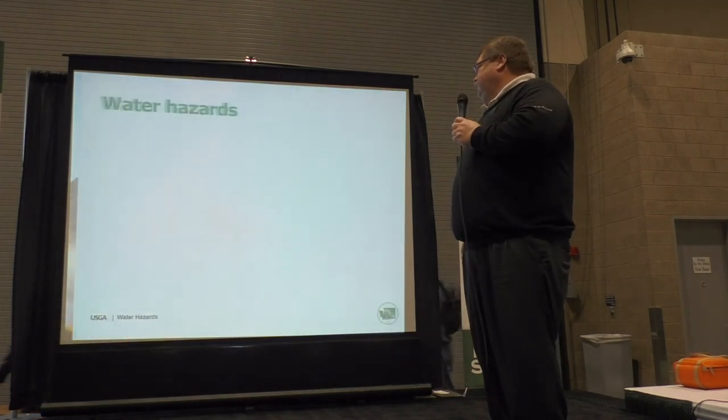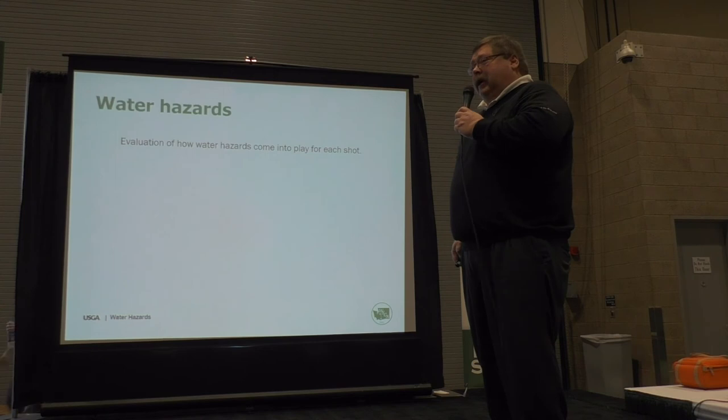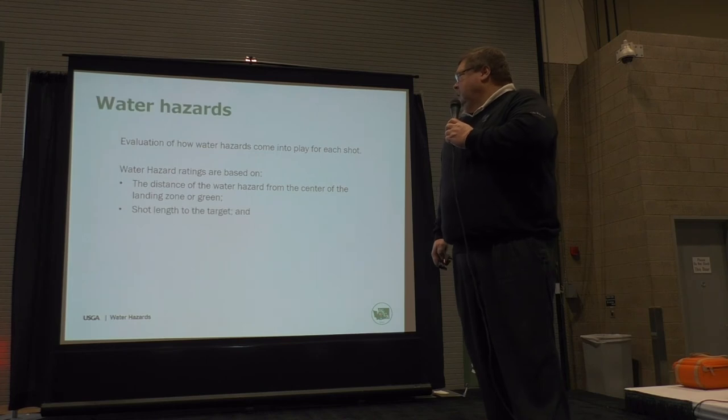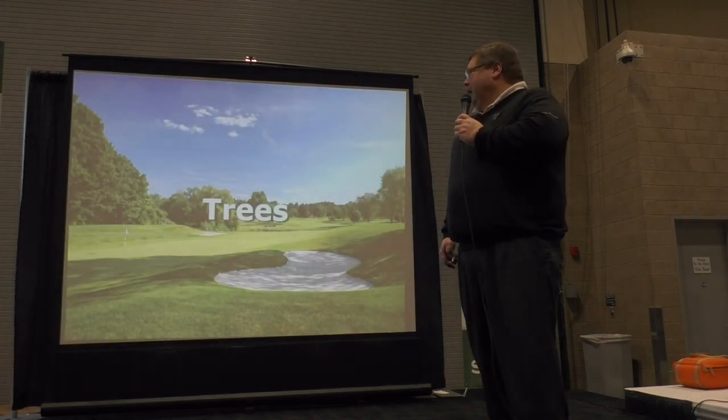Water hazards are also an evaluation of how they come into play. Water hazard ratings are based on the distance of the water hazard from the center of the landing zone or the green, the shot length of the target, and whether you need to carry a water hazard.